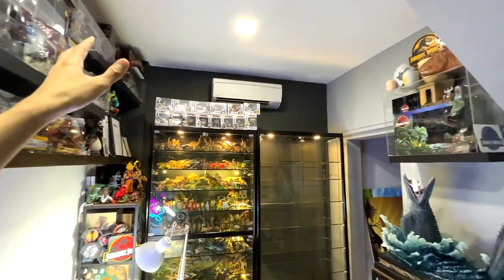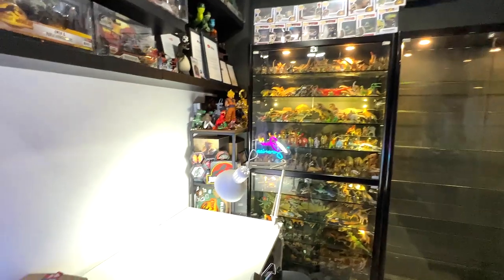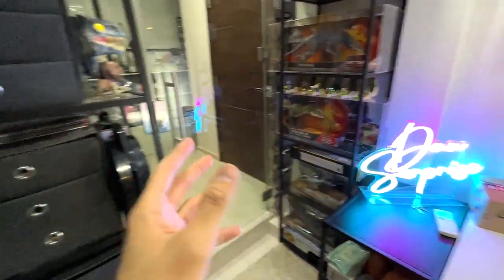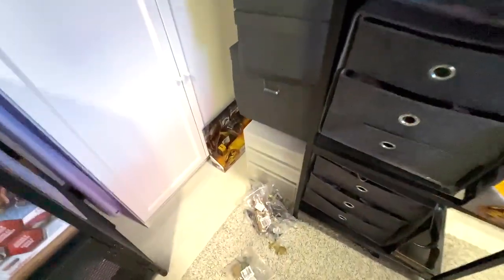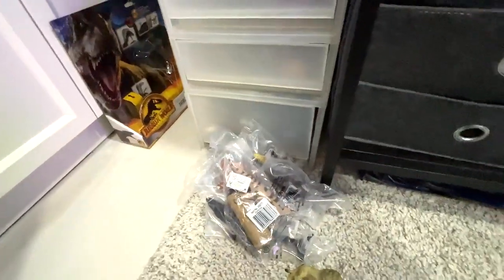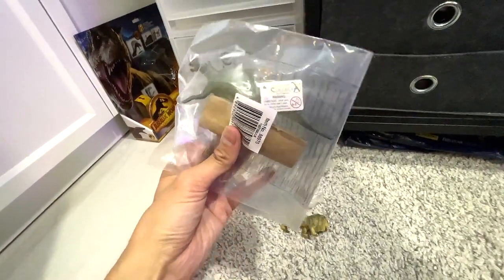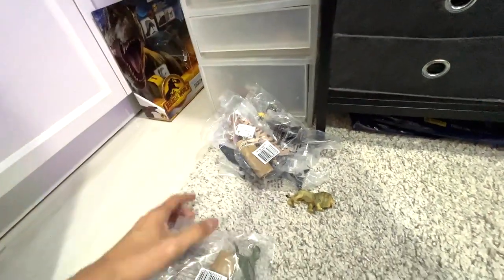Hey guys, welcome back to another video. This is basically my studio, which is known as the Basement Dino Dungeon. What we are going to do today is take a look at some of the new figures that we have just purchased. I think some of them are actually dinosaurs.